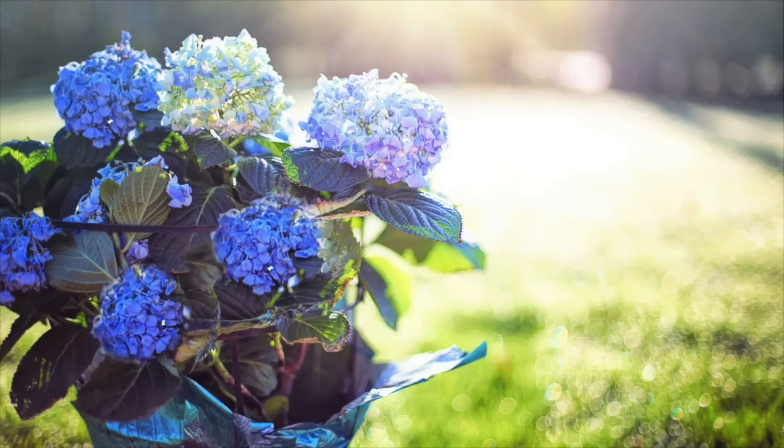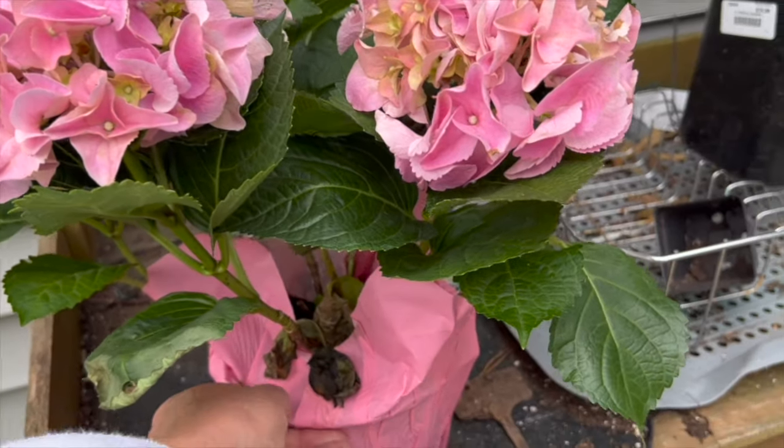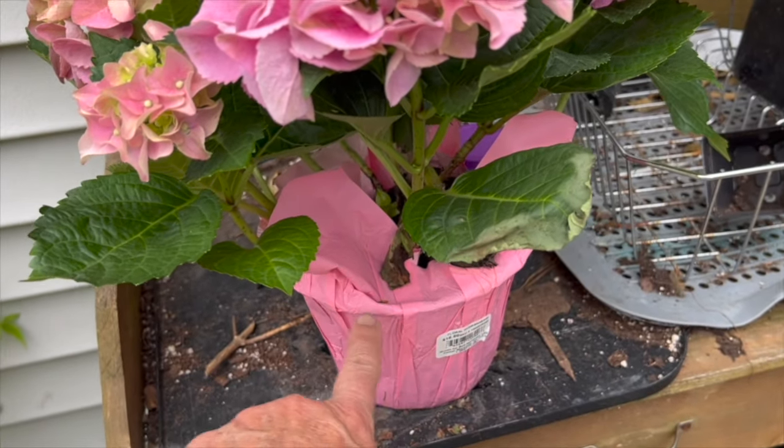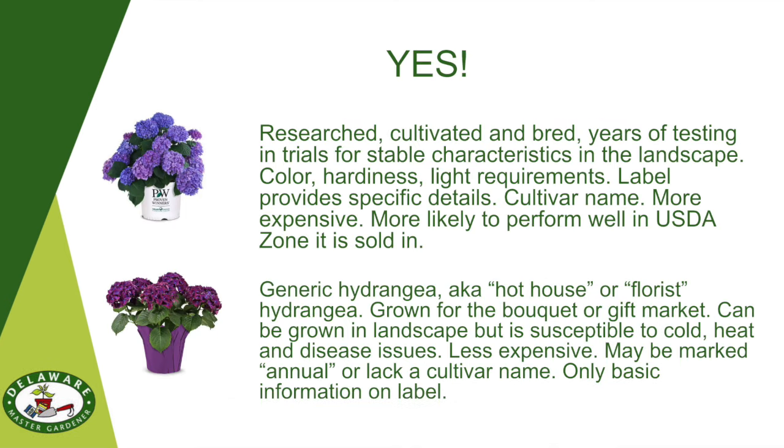Did you purchase or receive as a gift a hydrangea in full bloom this spring, perhaps for Easter or Mother's Day? Forced to bloom early in a hothouse for the gift market, these hydrangeas differ considerably from hydrangeas sold in the garden centers for the landscape market. Florist, gift, or bouquet hydrangeas can survive outside, but understand they are more vulnerable to severe weather and pests than their cultivated counterparts.